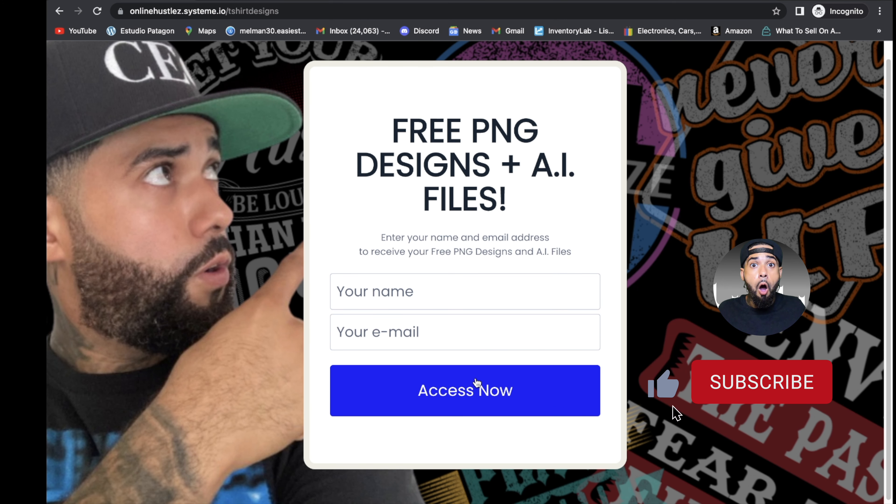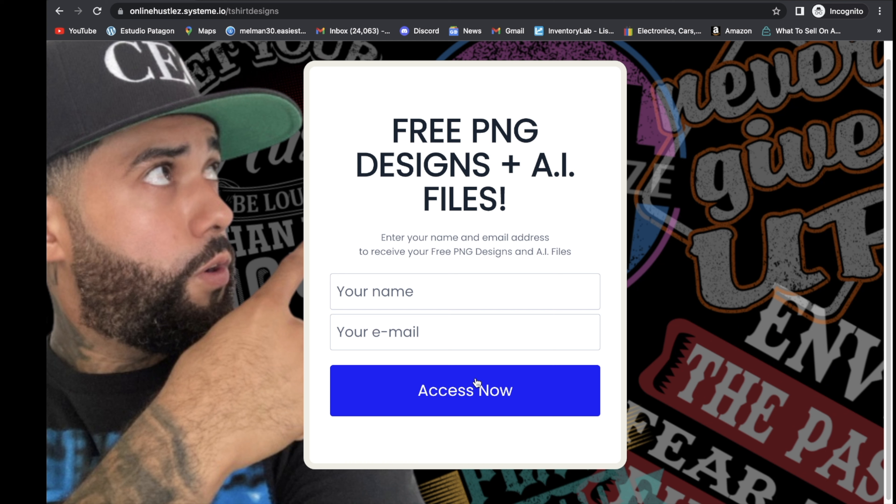Before moving on, if you'd like 10 free PNG designs and 11 AI files you can edit to create even more designs, click the link in the description box and comment section below to get access to those files. They'll help you get going on your print-on-demand journey.